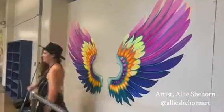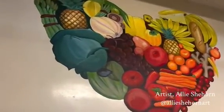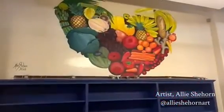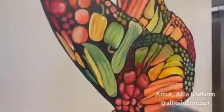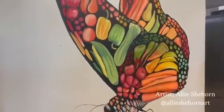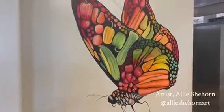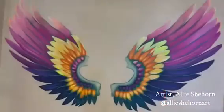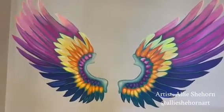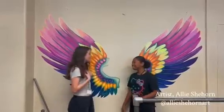Hi, my name is Ali Shehorn. I painted some murals in the cafeteria at Charles W. Elliot Art School. I wanted to keep it colorful and match the surrounding colors of the school — everything was rainbow, so I wanted to keep a rainbow theme, going from greens to reds to yellows to oranges. I also wanted an extra piece that kids can interact with, so they could take a picture where the body is and feel like they're flying.